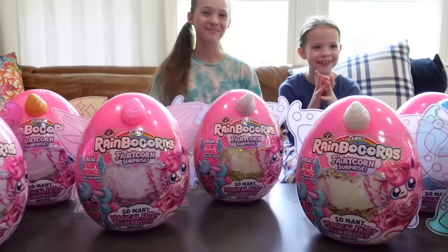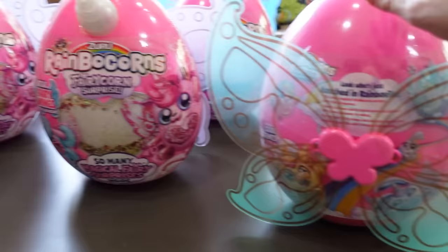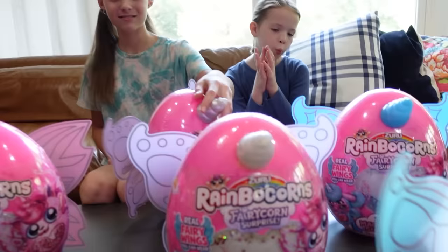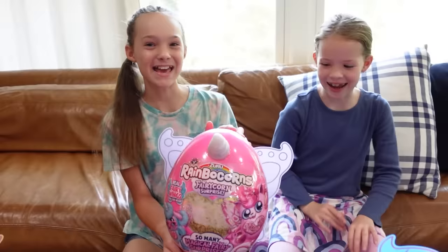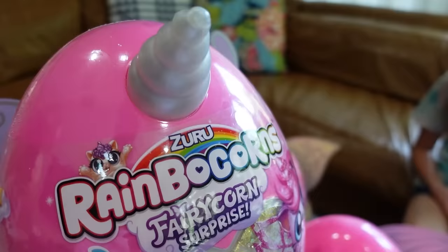They all have different colors of glitter hearts, which is really cool, and there are different colors of wings. The girls need to pick which one we're going to open today on camera. They've gone for the one with the gold heart, the silver horn, and some cool purple fairy wings.